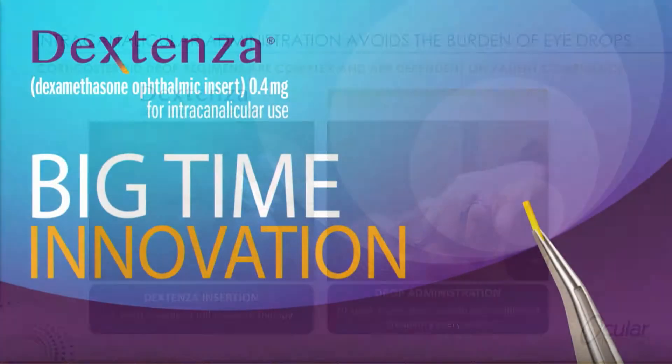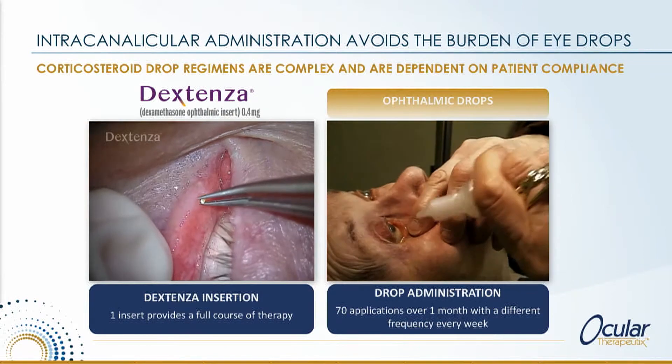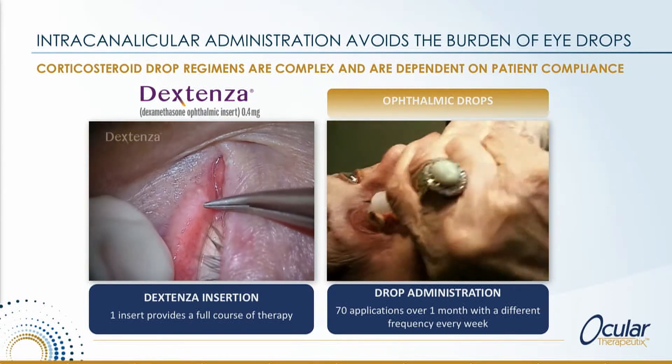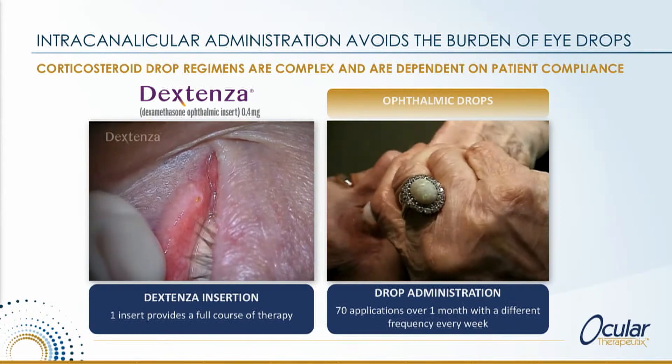So the fact that we've invented a new route of administration and brought it through to approval is truly, in my view, big-time innovation. So what is Dextenza? Dextenza is a fully resorbable hydrogel depot that contains dexamethasone.